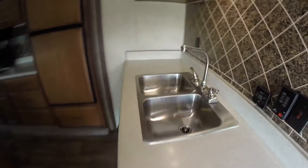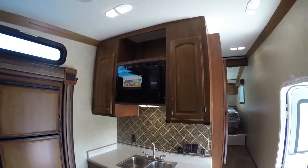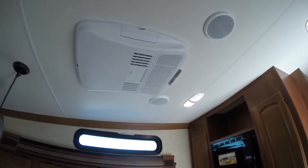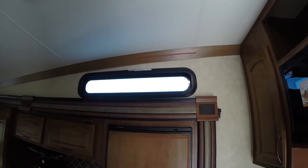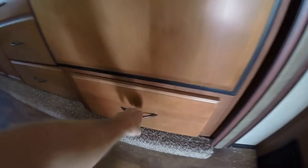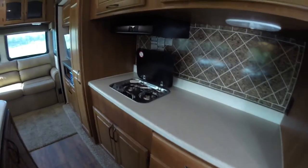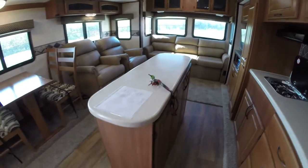Solid surface countertops. Nice backsplash. Lots of storage. You got your microwave — it's a convection microwave right there. Two air conditioners in here: one in the living room, one in the bedroom, I'll show you in a minute. Got a window over the slide, really get some natural light in here. Nice big fridge. Lots of storage. Nice light colored wood kind of brightens it up in here. More solid surface countertops, your stove top, and your island with lots of storage.